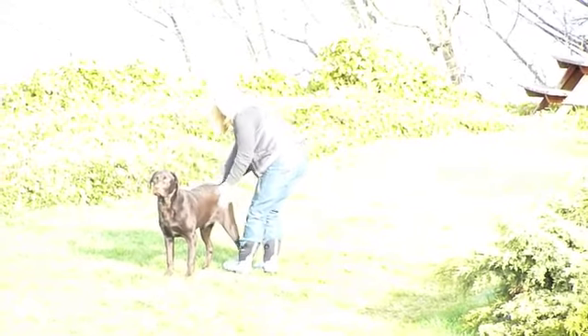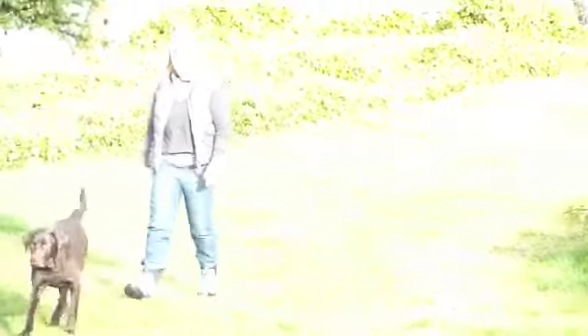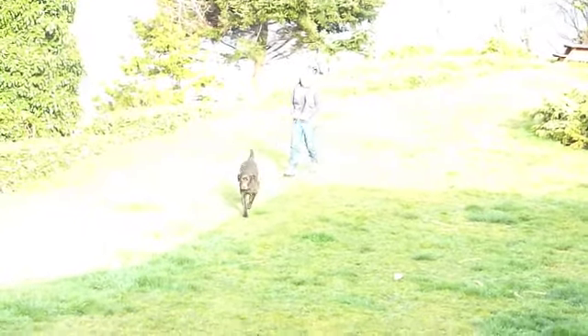Here I'm just doing a little bit of T-touch on his back end, and you can see that helped him out — he was able to shake it off. And it's a beautiful morning at Doggies in Paradise.